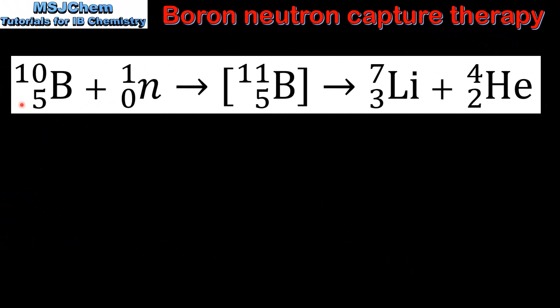Here we have the equation for the neutron capture of boron-10. The boron-10 nucleus absorbs a neutron which forms boron-11. The boron-11 then undergoes alpha decay. The products are lithium-7 and an alpha particle.